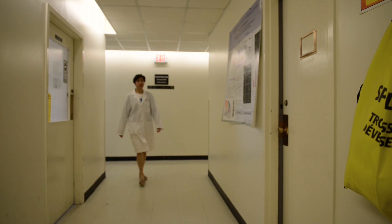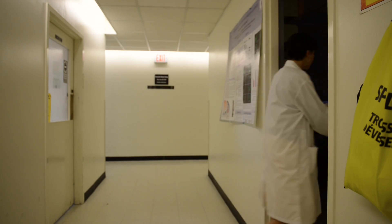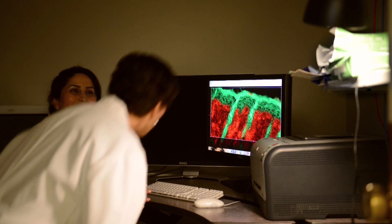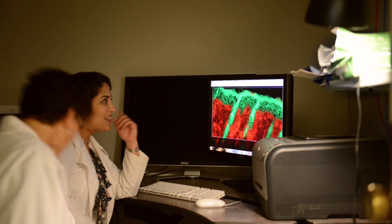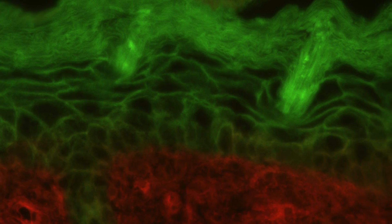We conduct experiments to try to understand how the skin is maintained together, and to try to find ways to avoid the blistering diseases that are found in patients with Kindler syndrome.